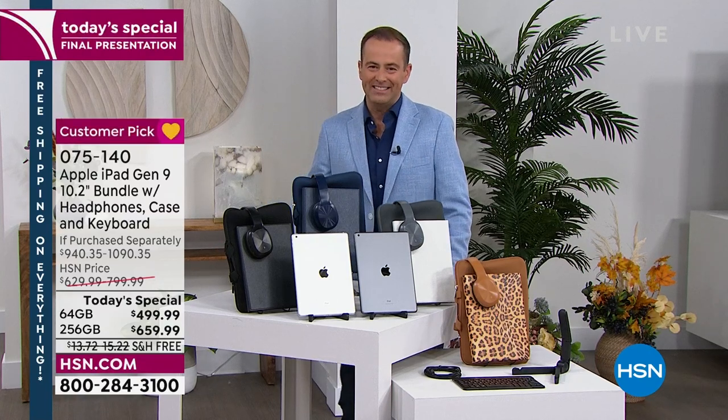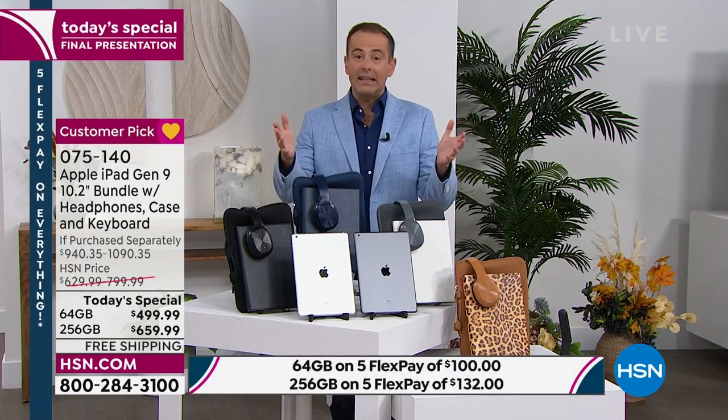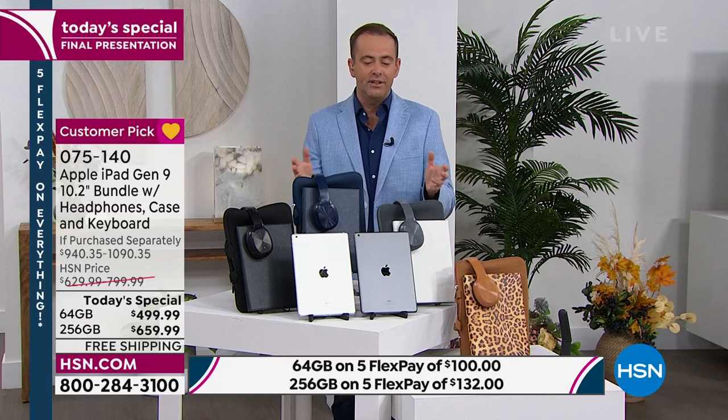Our Apple Today special has been a red hot success, mainly because we've got our best pricing ever, certainly on the larger of the two sizes. I'm Adam, your host for the next couple hours. This is our last look, final presentation to be able to get your brand new Apple iPad.